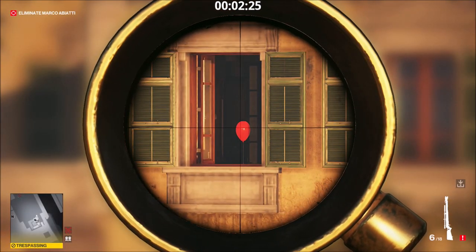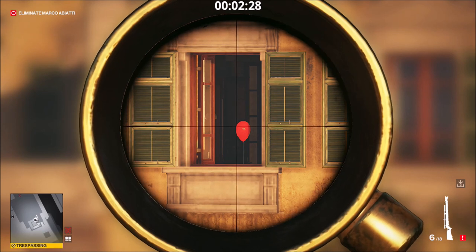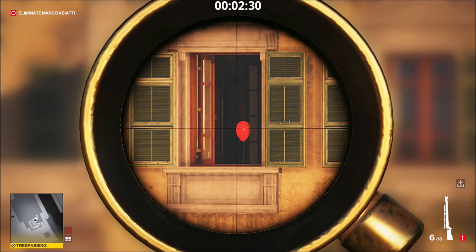Around the map there are seven balloons that can be shot and destroyed. Destroying them all does something, so I'll show you where they all are.